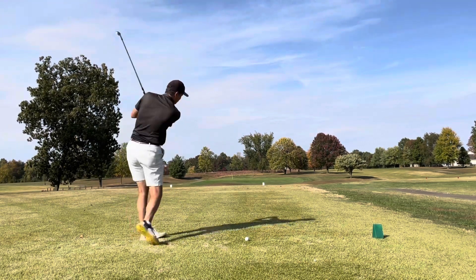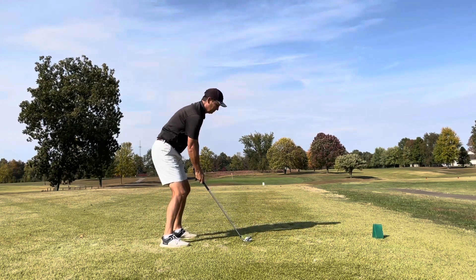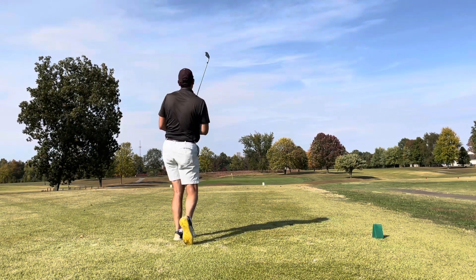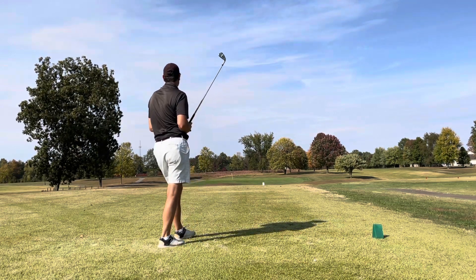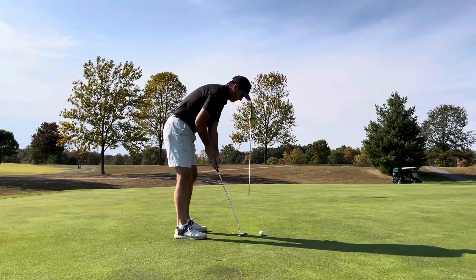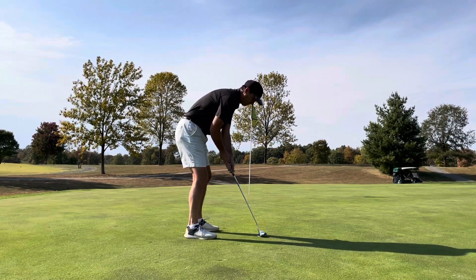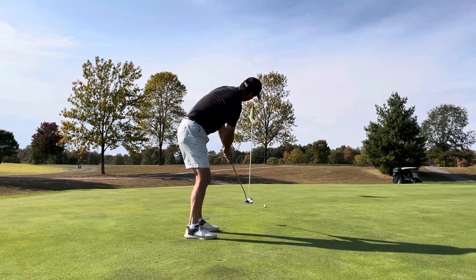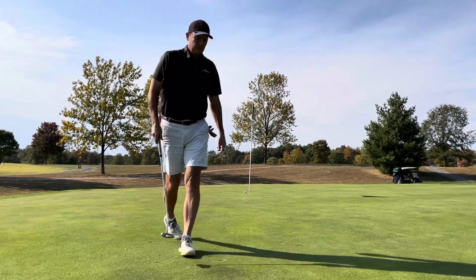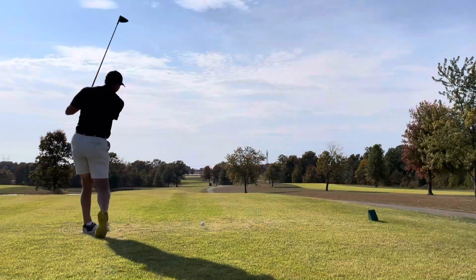Number 11 is a par 3, playing almost 165 with the wind. Decided to hit an 8-iron — the wind was really picking up, strong up on that tee box. Hit a pretty good shot, pin high, about 15 feet or so. Another one — can't seem to get the putts to drop. Tap that in for par.